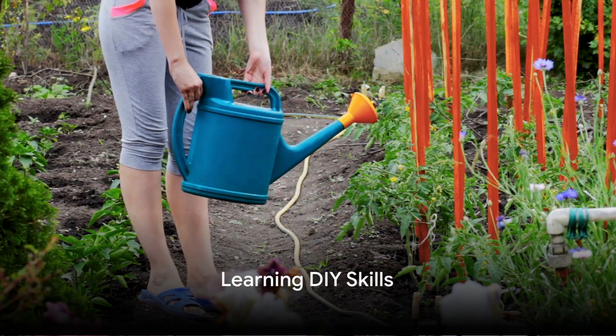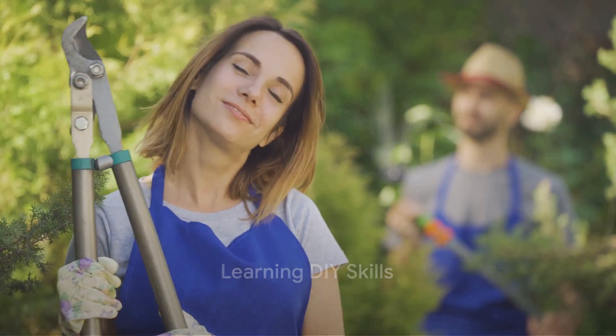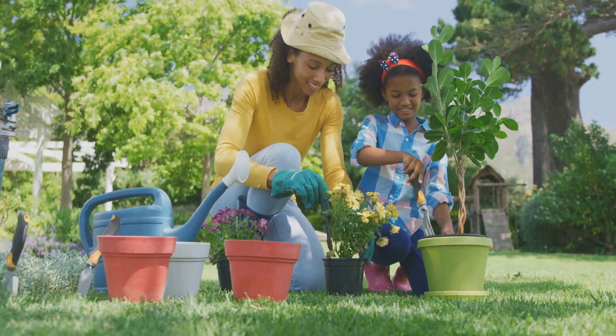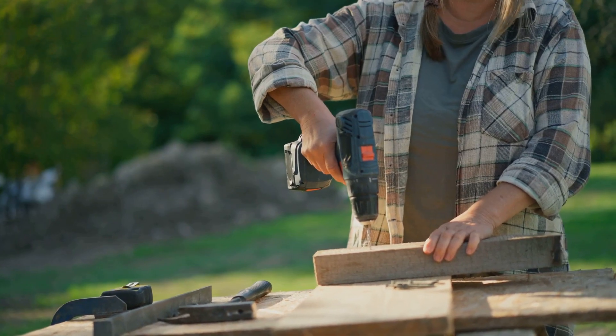Next, consider learning some basic DIY skills. From fixing a leaky faucet to mending a torn shirt, these skills not only save money but also make you more resourceful and independent.